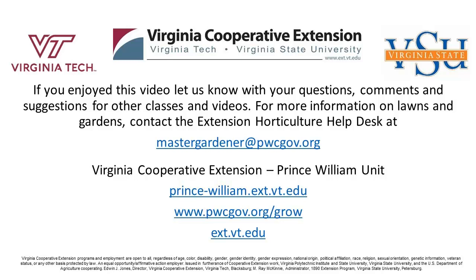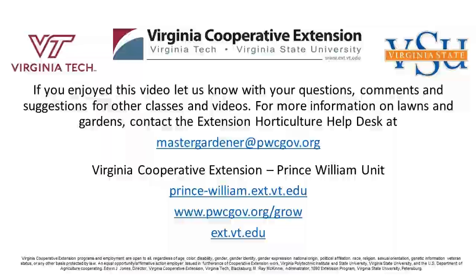I thank you everyone for your attention. Thank you everyone. We'll see you next week. Enjoy your week. If you're interested in lawn care, please contact our Best Lawns Coordinator, Natalie Walker, at nwalker@pwcgov.org. Thank you.